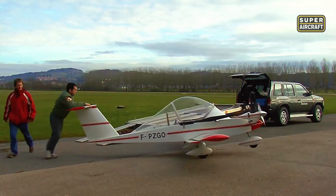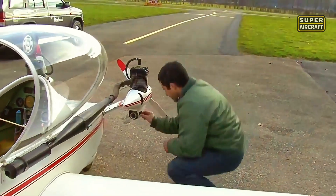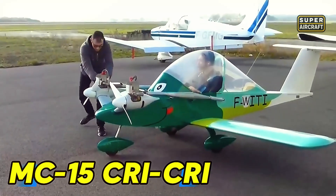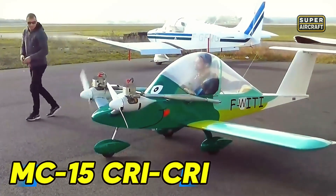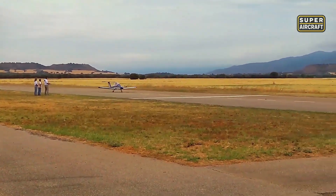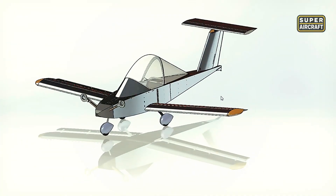French eccentricity birthed the world's smallest twin-engine manned aircraft when Michel Colomban refused to accept that bimotors demanded massive size and complexity. The MC-15 Cricri, constructed from 2024 T3 aluminum alloy through traditional riveting techniques, demonstrated that garage workshops could produce aircraft that defied conventional engineering assumptions about minimum viable dimensions.